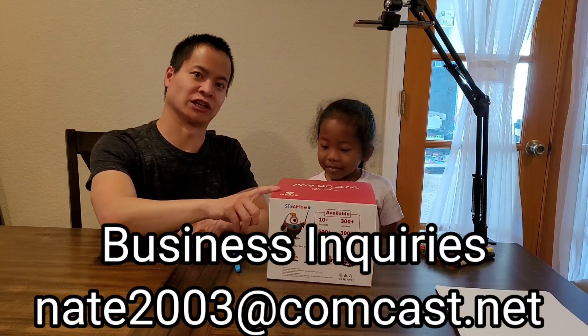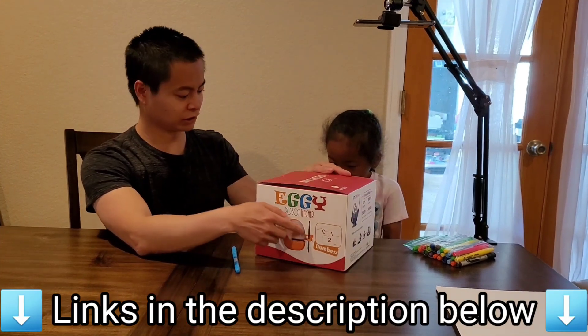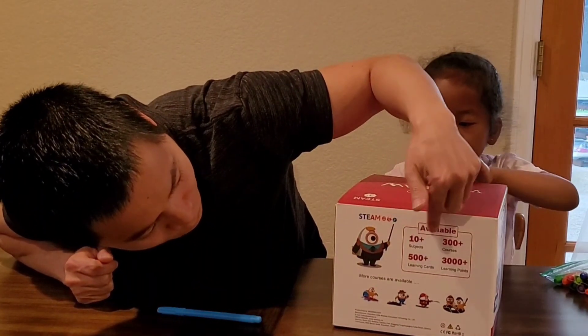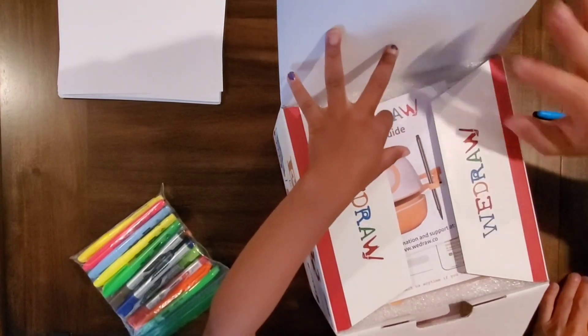Today I was reached out by a company. This is actually by Redraw. So you can do the alphabets, you can do numbers. What can we draw here? We can draw a butterfly. Wow, look at that. It's 10 plus subjects, 300 plus courses, and we also have 500 plus learning cards. So it looks like there's a lot of material on here.